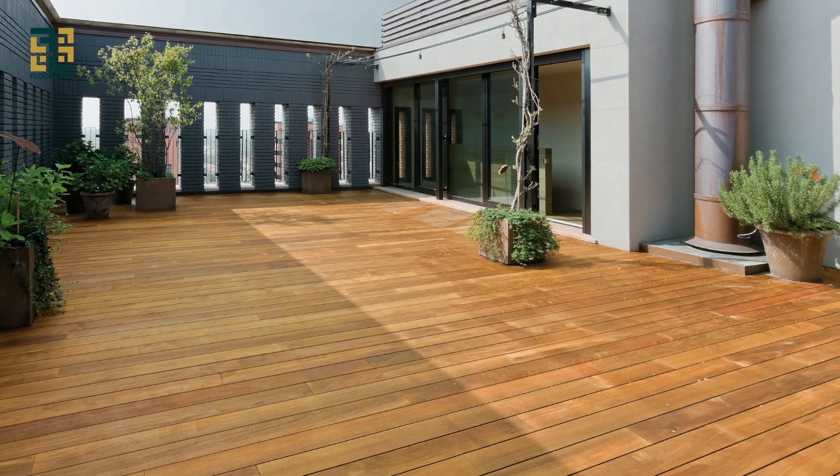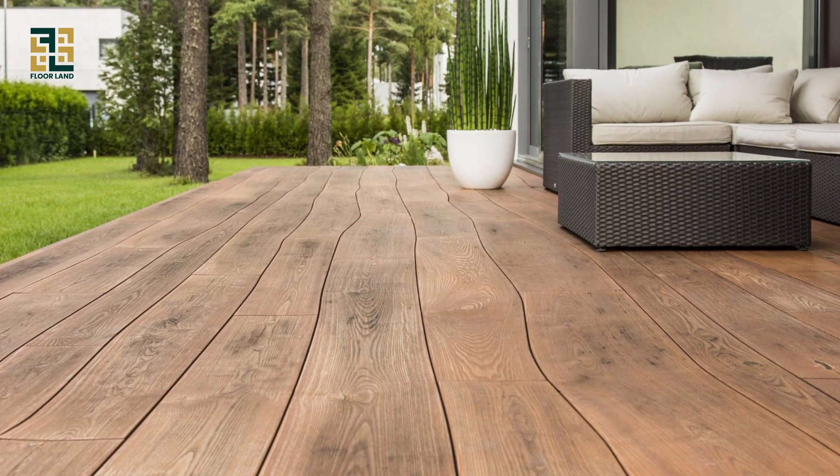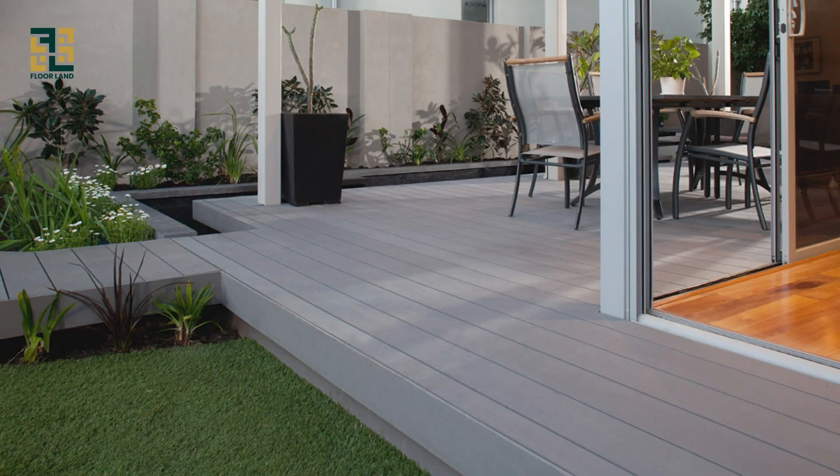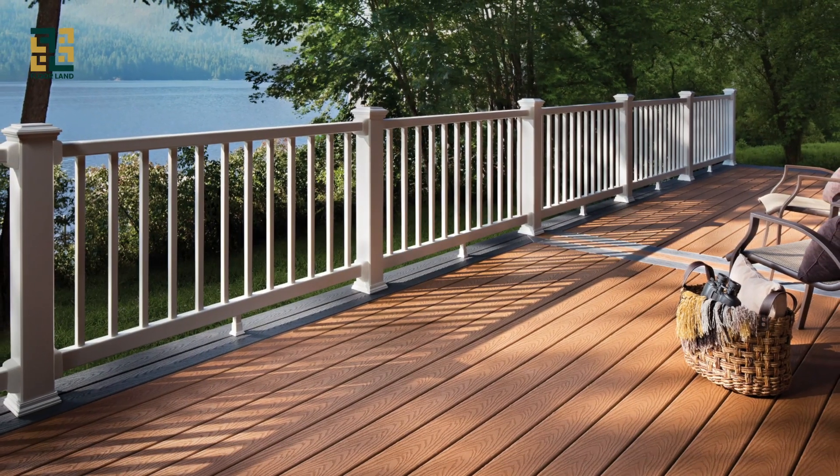Next we have composite decking, a popular alternative to wood that combines wood fibers and recycled plastic to create a durable and low-maintenance material. Composite decking is resistant to rot and mold, making it ideal for outdoor spaces that require minimal upkeep.